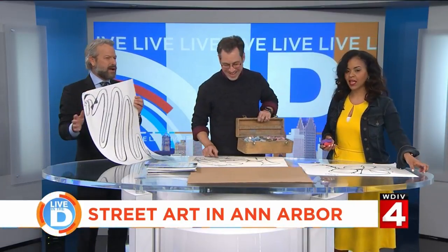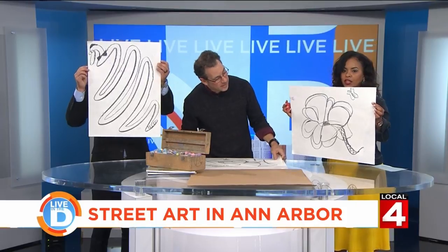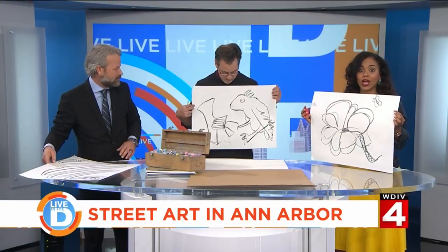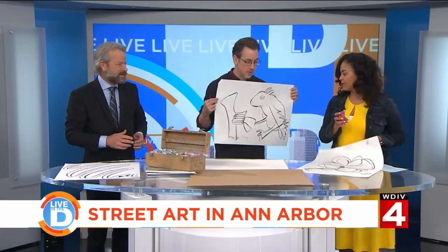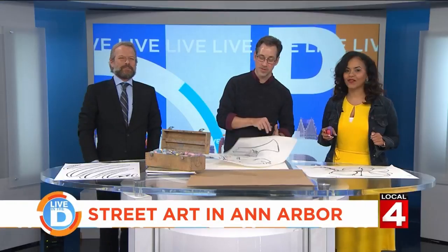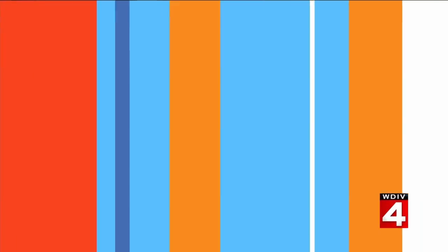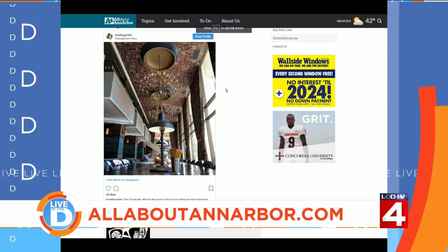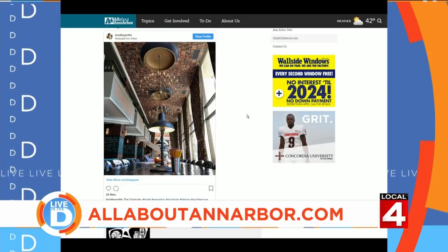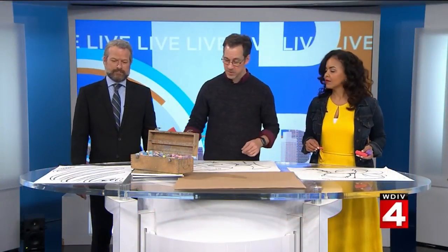I've got a snake wearing a bow tie and a toupee. I've got a flower — very Georgia O'Keeffe-inspired. And a lizard playing the piano, I believe. I like how you turned my X into a point there — the X was challenging, but I found a way through it. I highly recommend this activity for young and old. Along with David's street art, there are all kinds of cool things to check out in A-Squared, also known as Ann Arbor. To get the latest on what's happening there, visit allaboutannarbor.com, made possible by our friends at Wallside Windows and Concordia University. David, thank you so much.